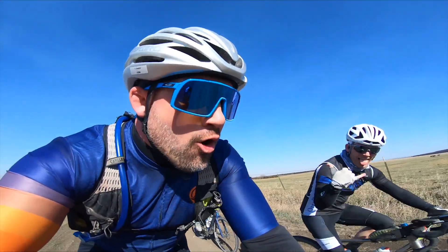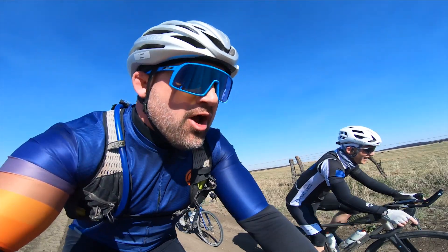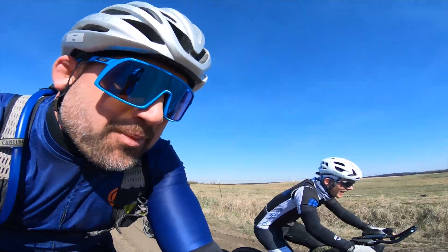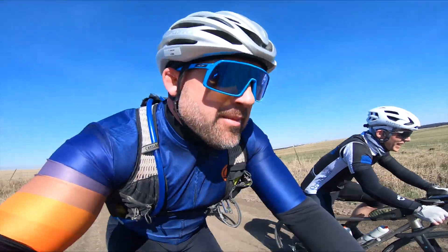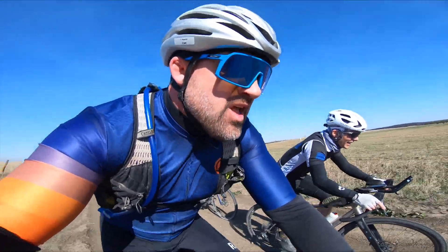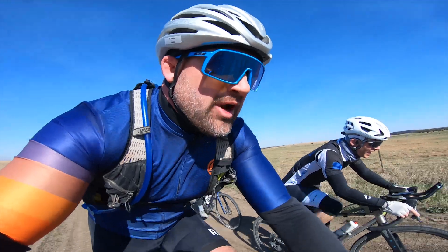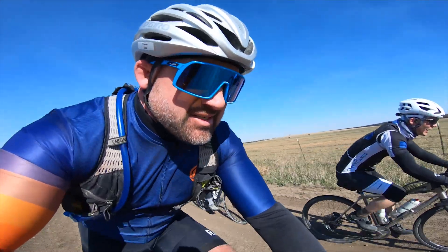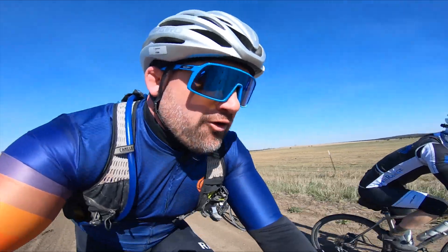I just ran into Eric — the owner, promoter, the man when it comes to Open Range Gravel. Hey Eric! Make sure you guys hop on his site and get registered for Open Range. You wouldn't believe that this is in Kansas — this race is like you're on freaking Mars.